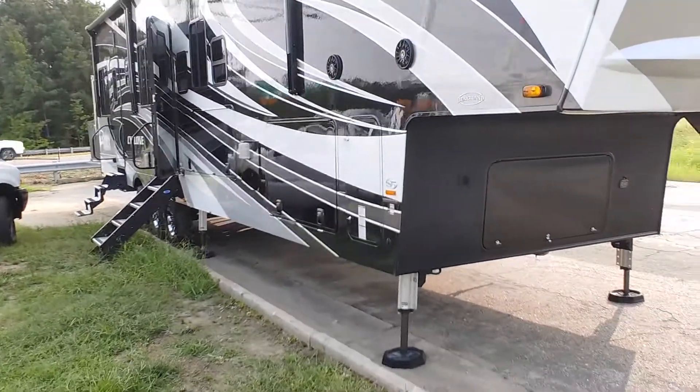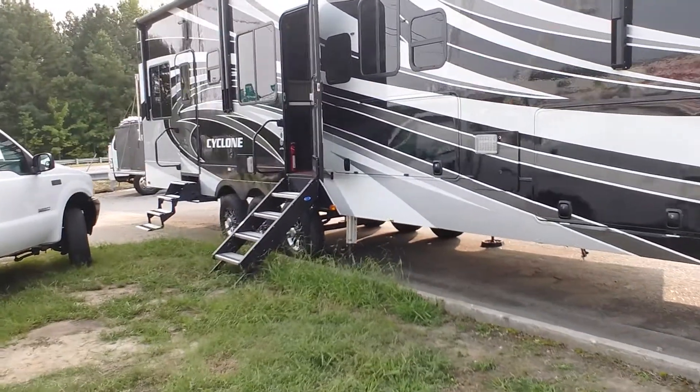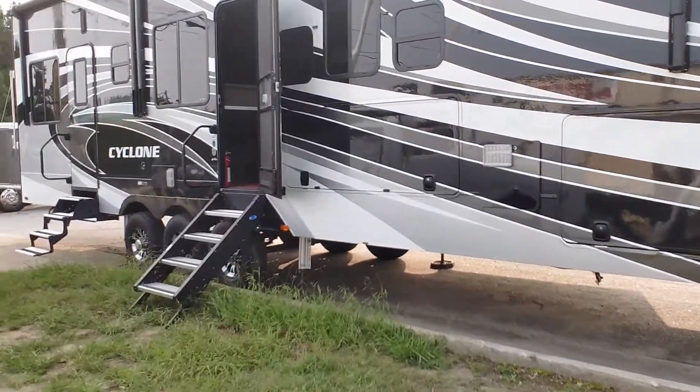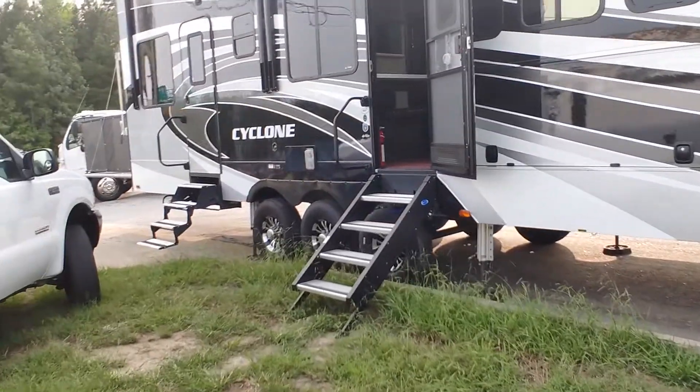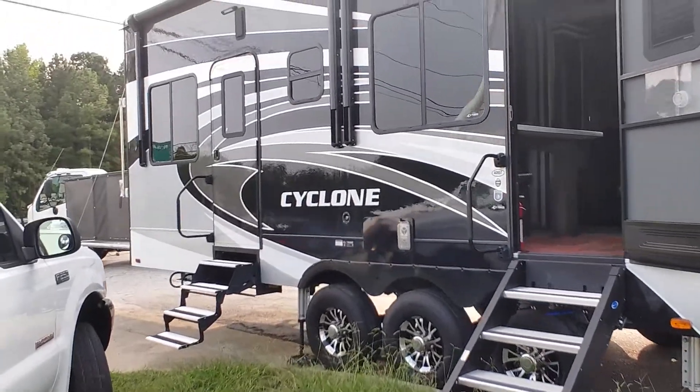We've got pass-through storage. We've got the entertainment center with the stove, refrigerator, and TV. There's a separate door going into the living area and a door going into the garage area.